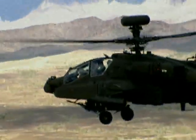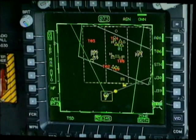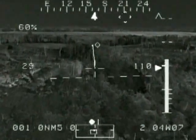In concert with our industry partners, we ensure that the Apache's fire control systems provide Army aviators with the premier attack system for enhanced mission success and increased air crew survivability in any combat environment.